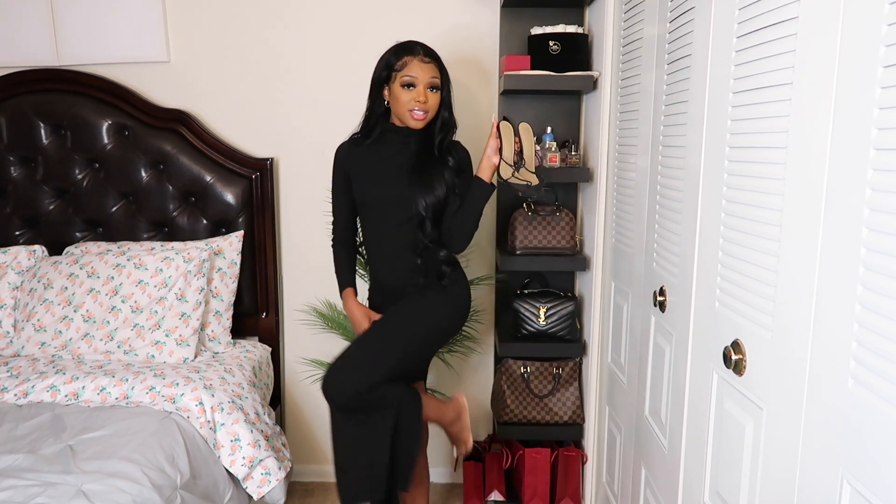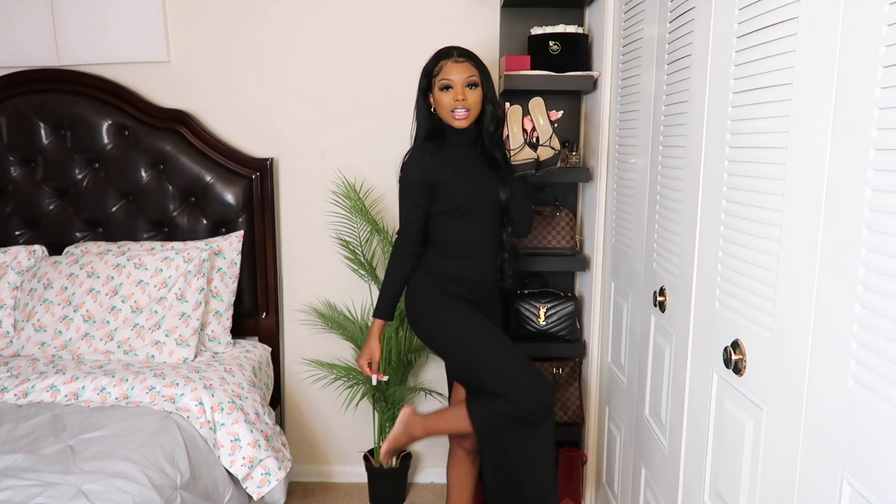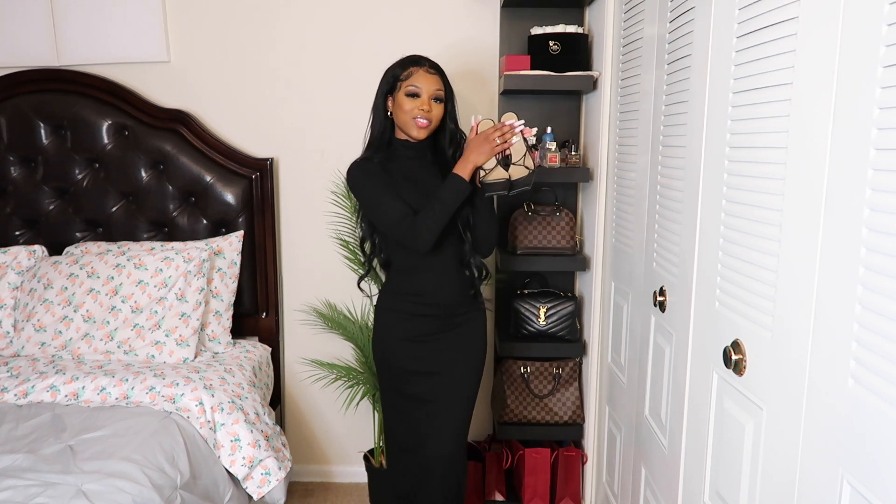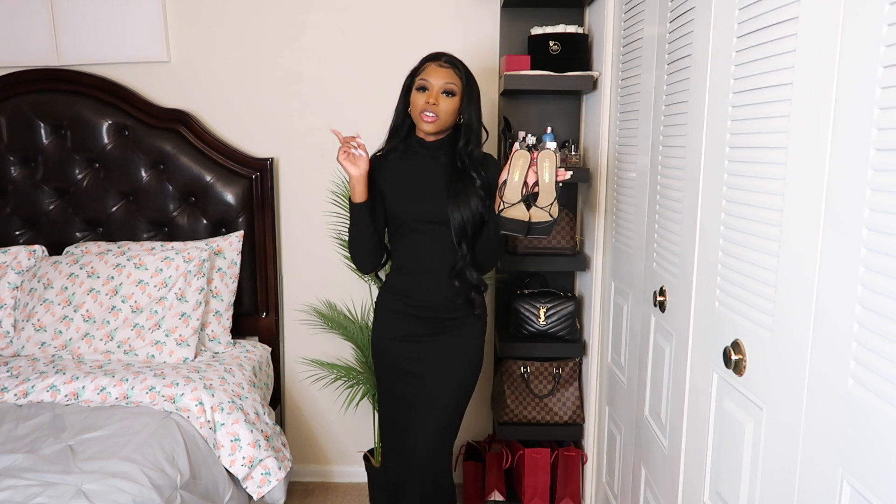Definitely a staple piece — I could even wear this with this dress, to go to dinner with my boo or whatever. This will be cute. Definitely another staple piece that you need in your closet for sure.